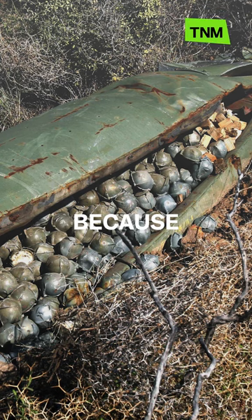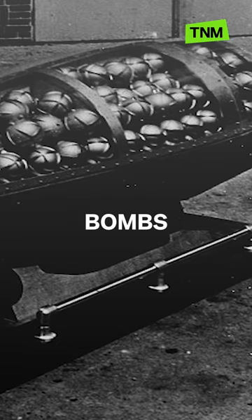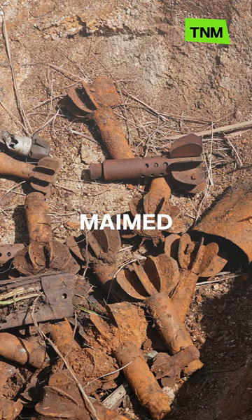Cluster munitions are seen as controversial because they have a high dud rate, meaning that thousands of smaller unexploded bomblets remain behind and have killed people decades later.